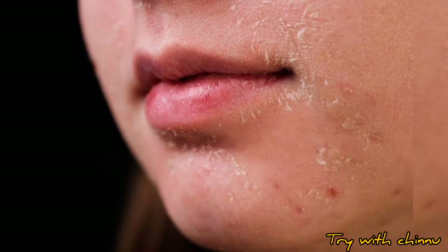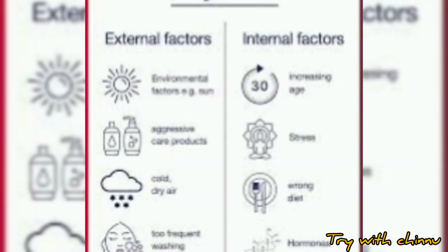You have a lot of problems with your skin. You have to get a lot of moisture — it is correct.